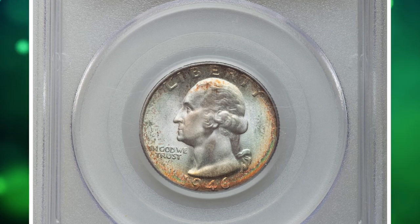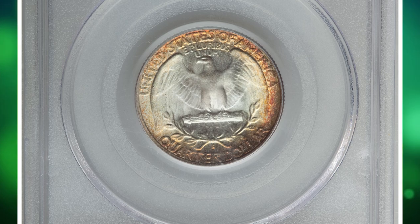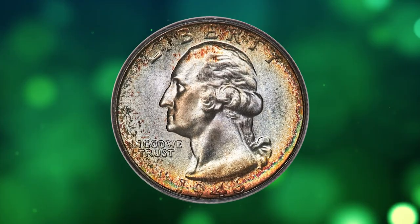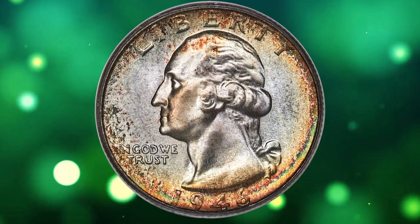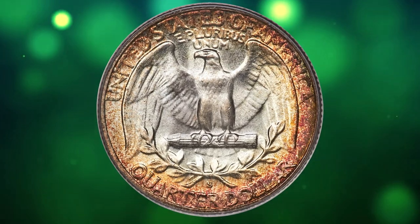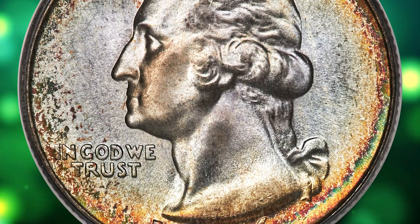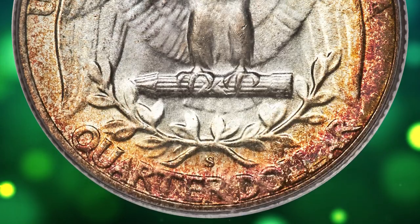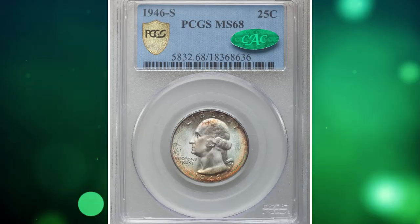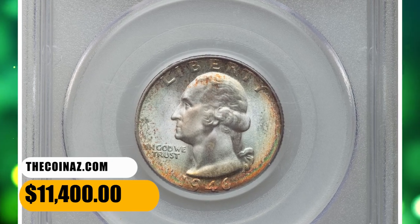Here is an attractively toned 1946-S quarter dollar. This dazzling MS68 example of an early post-war San Francisco issue combines high technical grade and eye-appealing charm. Delicately frosted high points give way to rolling cartwheel luster through the fields. Blue to gray overtones dominate the interiors, while the margins show gold to reddish-orange patina, those hues covering more of the reverse. A minuscule curving scrape to the left of the eagle's beak is one of the few post-striking faults visible to the unaided eye. It ended up selling for $11,400.